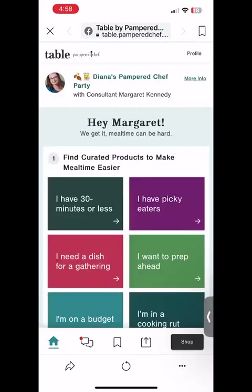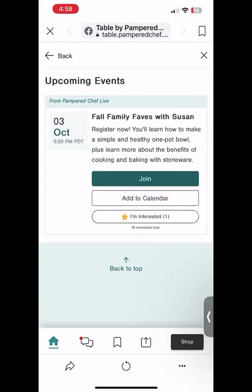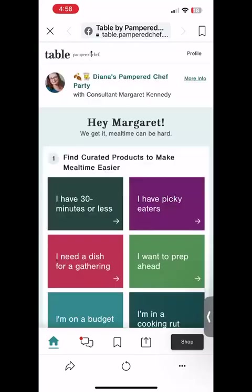Then go to section number two, where you can click and learn about the live event that's this week. We have a live cooking demonstration called Pampered Chef Live every single Tuesday night — 7 p.m. Central Time, 5 p.m. Pacific Time. This is where you can add it to your calendar, click that you're interested, or actually join the live presentation right here from this site. Don't miss it — it's about 30 minutes long, super informative and super fun.